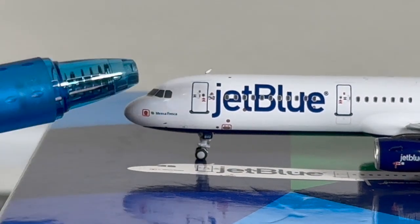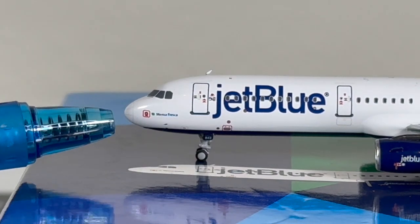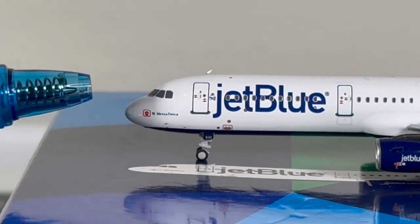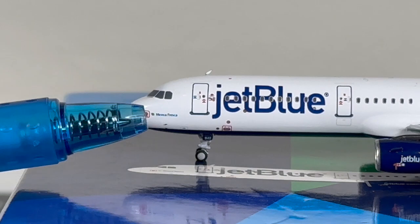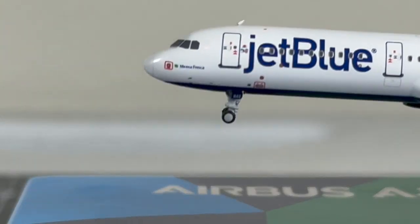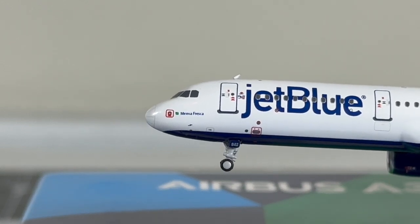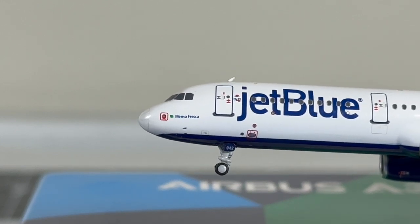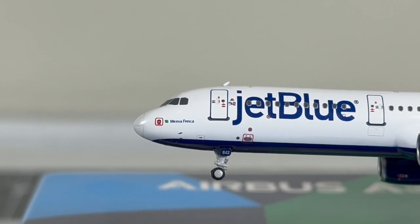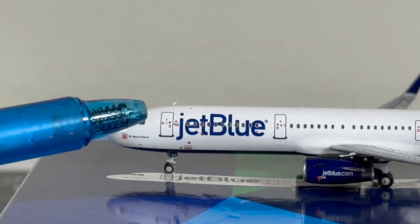Let's get started with the port side. You've got the cockpit windows and the nose shape of the aircraft — NG Models did a very nice job on that. You've got the outline of the radar, some pitot tube detail, and the mint logo. I believe the aircraft name reads 'Menta Fresca' — quite an interesting name for the R200 aircraft.